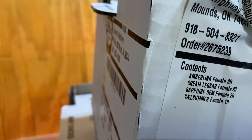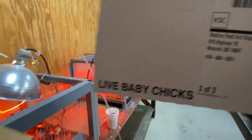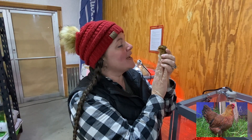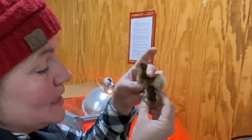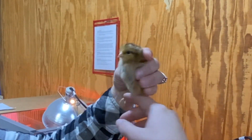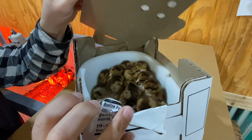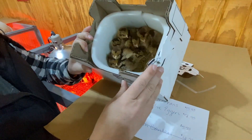We have Amber Link, Crested Cream Leg Bar, Sapphire Gem, and Welsummer. This first box is Welsummer, so we'll put them over here with the other Welsummers. We got some Welsummers yesterday and they're super cute, so I went ahead and added 10 more last week because they sold out really fast.